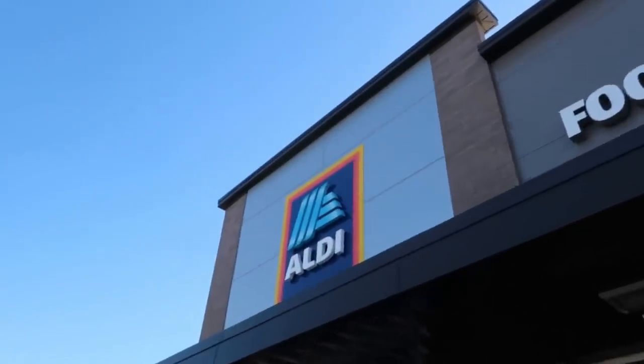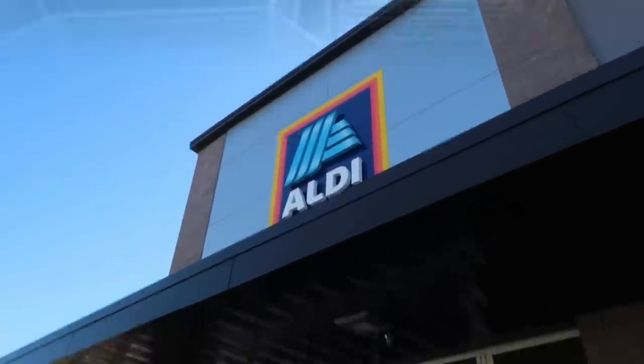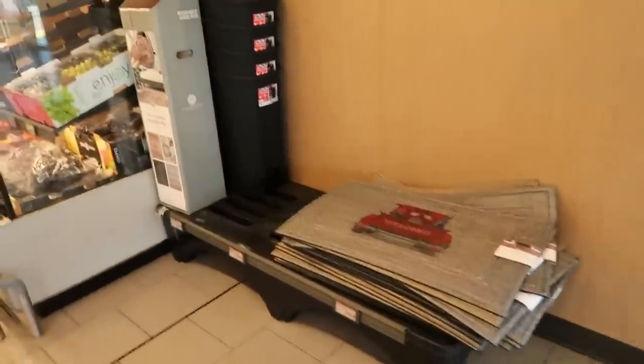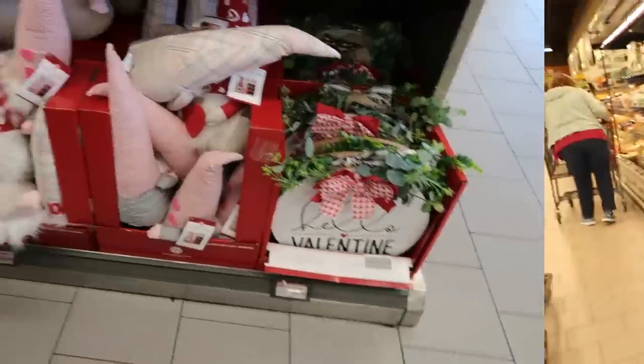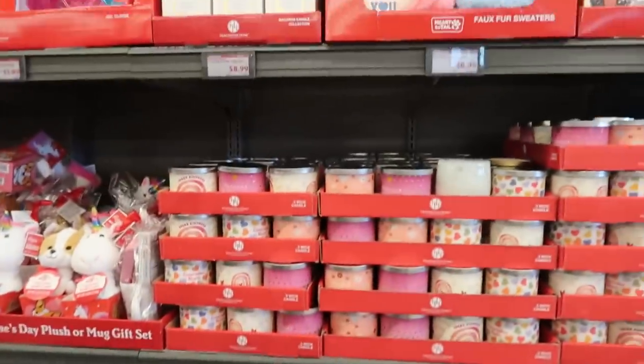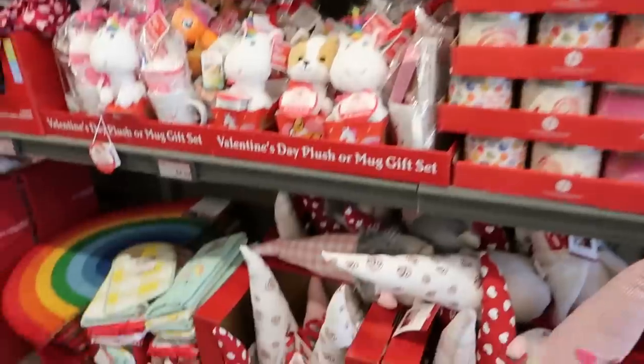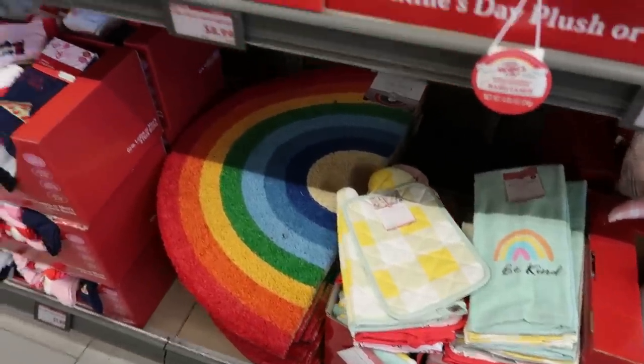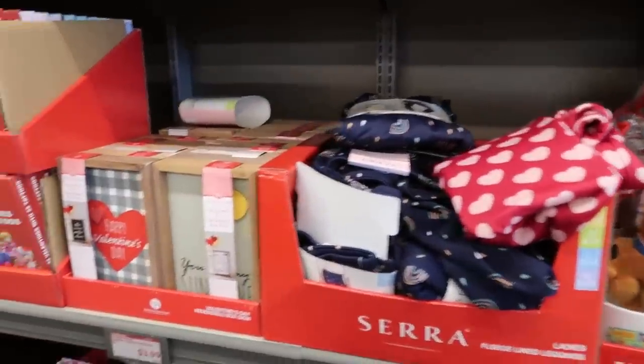Hey my pretties, welcome back. We're headed into Aldi today. Nothing at the front door today — pitchers, the gnomes, candles. We got the doormats and the towels, the leggings.